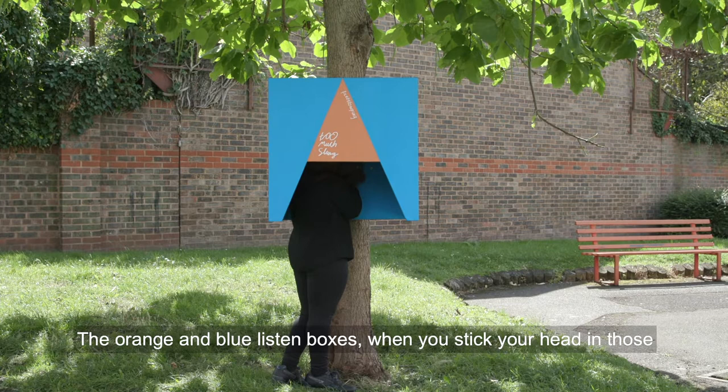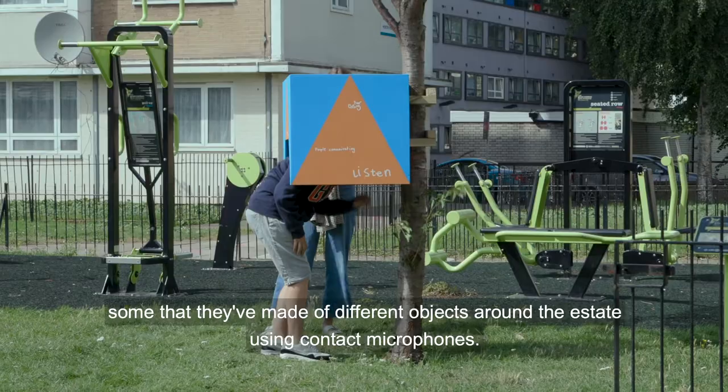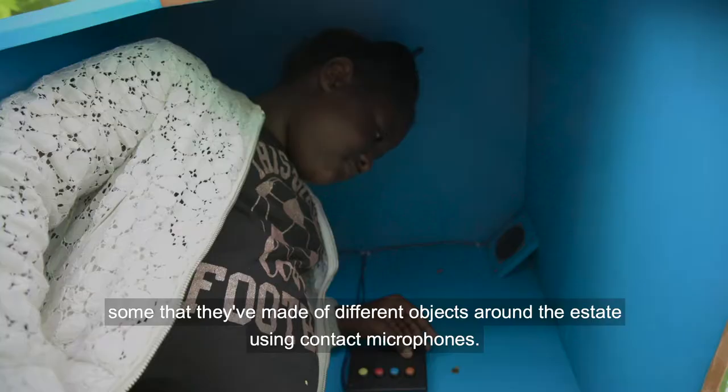The orange and blue listen boxes — when you stick your head in those, there's a series of buttons you can press and you can hear different recordings that the children have made of them describing the estate, and some that they've made of different objects around the estate using contact microphones.